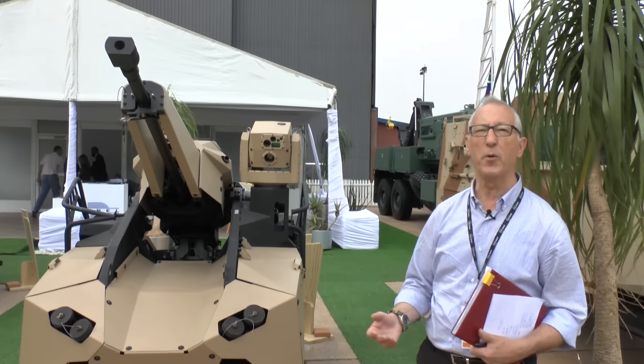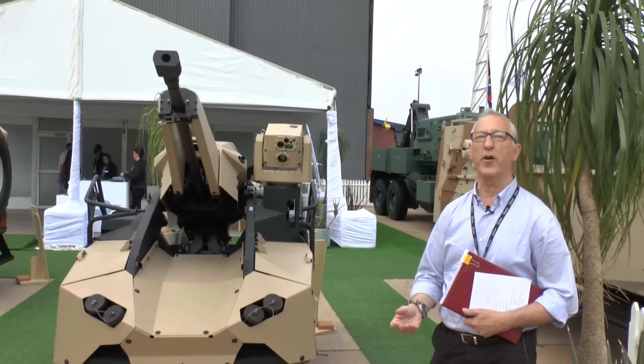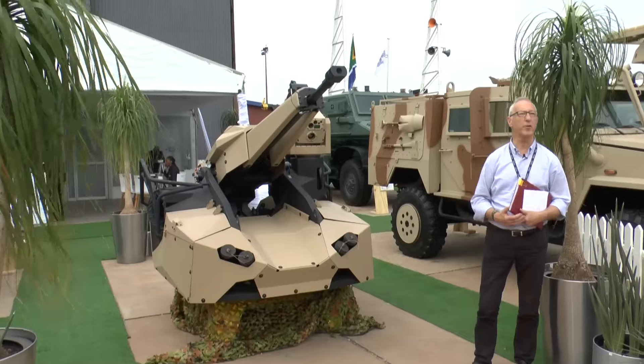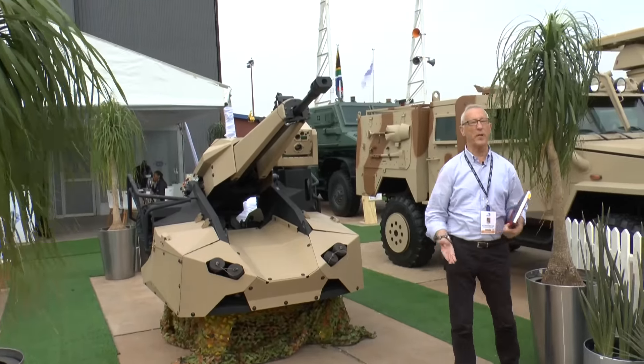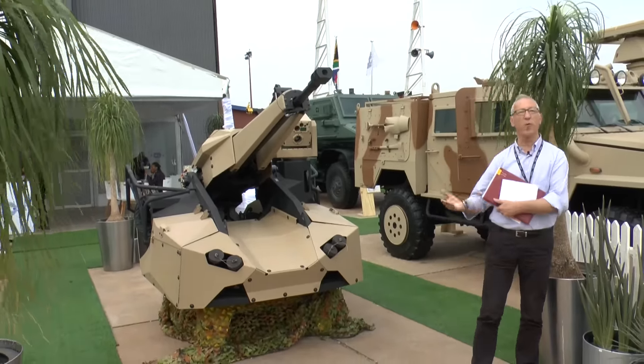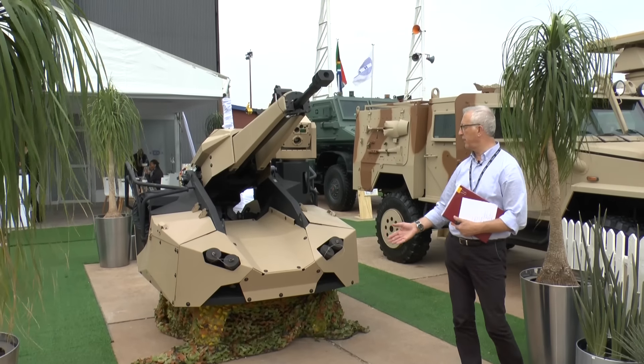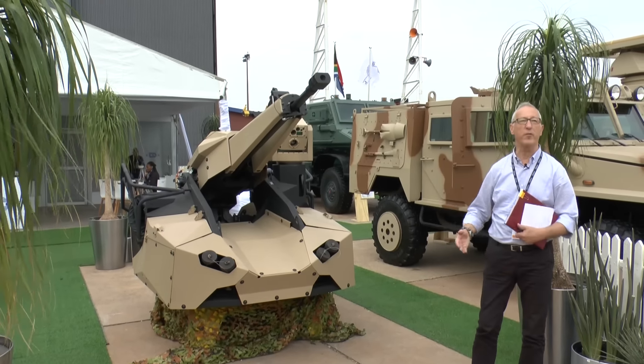For example, the US Orbital ATK armament system, the 30mm MK44. Both of these weapons are dual feed — one would normally be high explosive and one would normally be armour piercing. This turret has already undergone extensive trials and is ready for production.